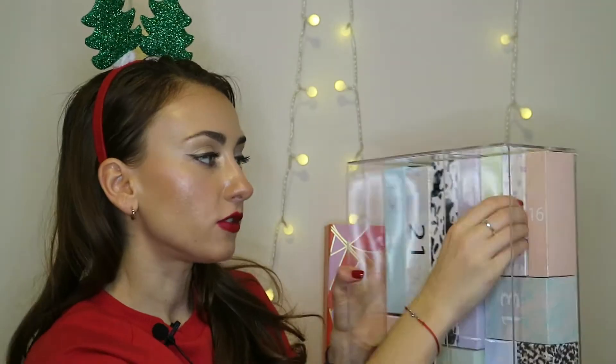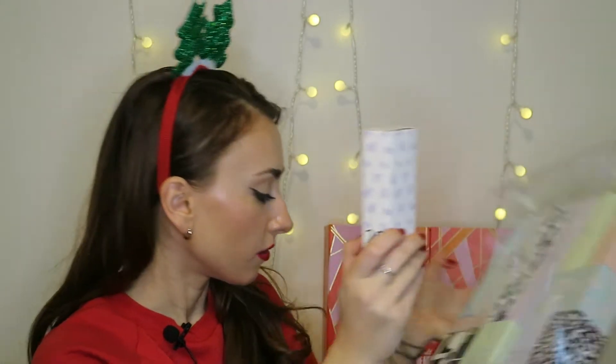I think this is going to be a great mask. As you know, I love face masks, so I'm really looking forward to trying this one out. Now, the next advent calendar box number 20 is right here.